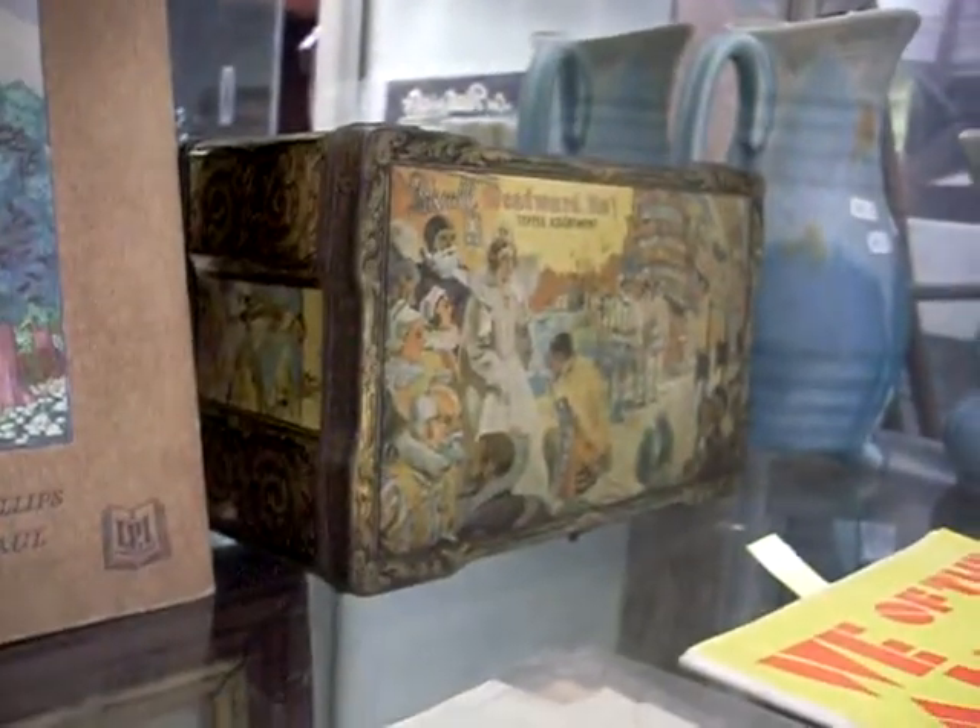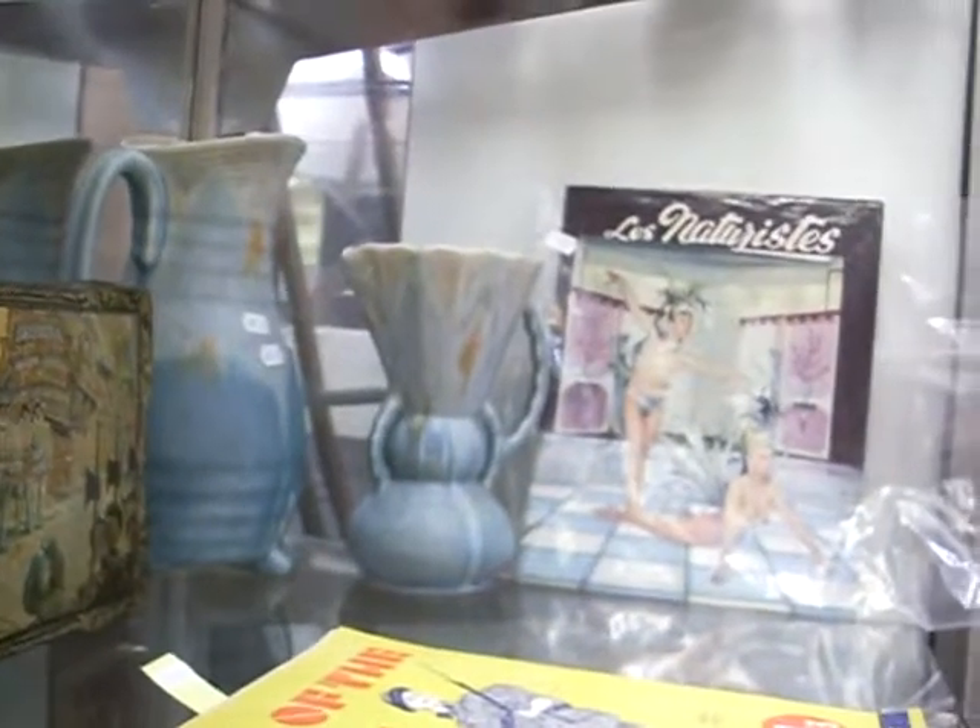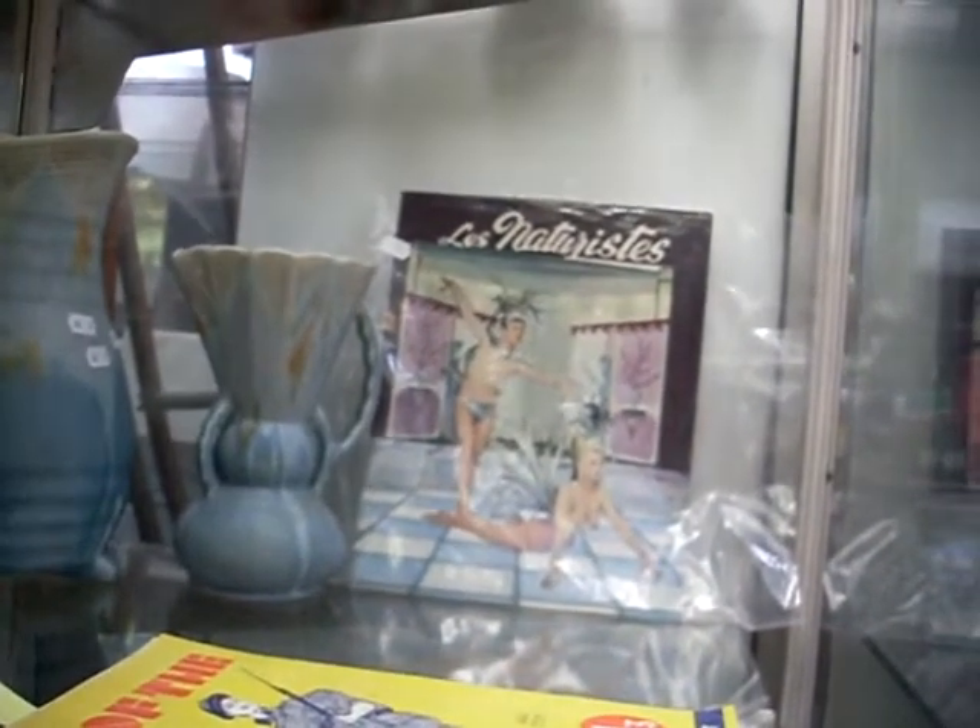Another nice tin as well - the Paschal Westwood Hoe. I love the La Naturist sort of French magazine there from a review - pretty risqué from the 1960s. Very cool thing.